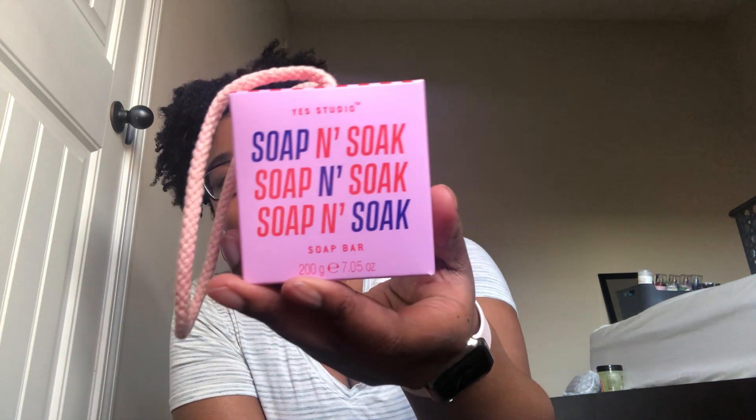I got the Yes Studio Soap and Soak — it's a soap bar on a rope in the scent peach. It smells really good and it's also great for travel. I also got the pear scent. This brand is really making the rounds at Dollar Tree — they had some lip balms a few months back, then hand creams, and now the soap. Really cool.